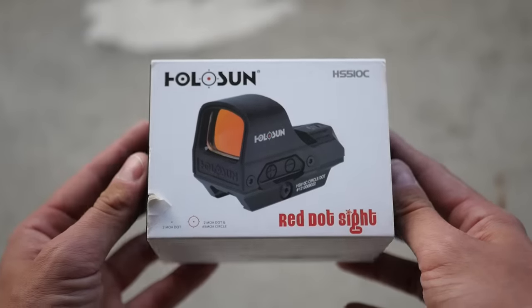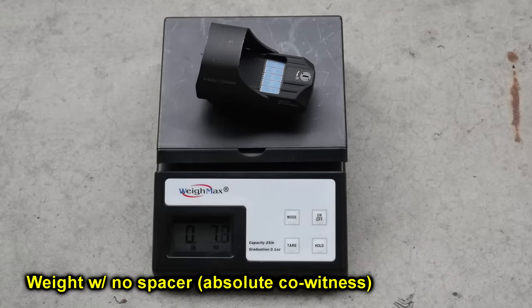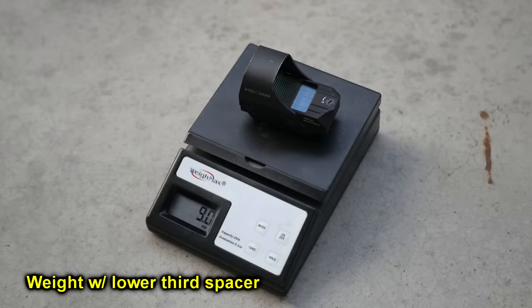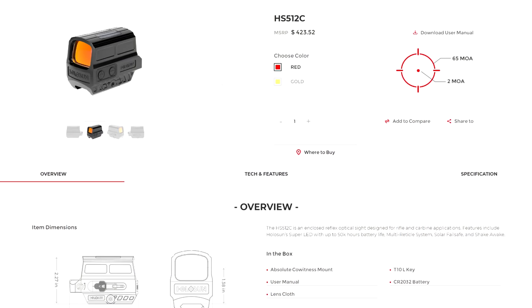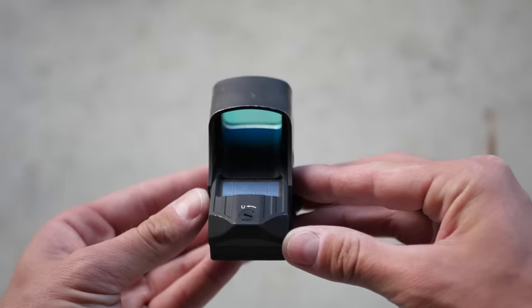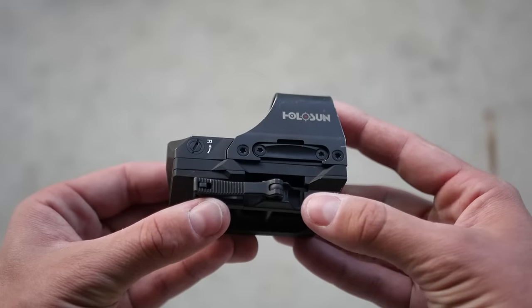Our final challenger from the budget end of the spectrum is the Holosun HS510C — the smallest and lightest of the bunch, weighing in at 9 ounces with the spacer installed. The 510C sits at absolute co-witness height, but you can get a spacer for the mount to turn it into a lower one-third. That's the main reason I have the 510C instead of the 512, even though the 510 is an open emitter optic, meaning dirt, snow, rain, lint, whatever can get in front of the emitter and cloud up, distort, or block your reticle — though that happens significantly less than you've been led to believe.